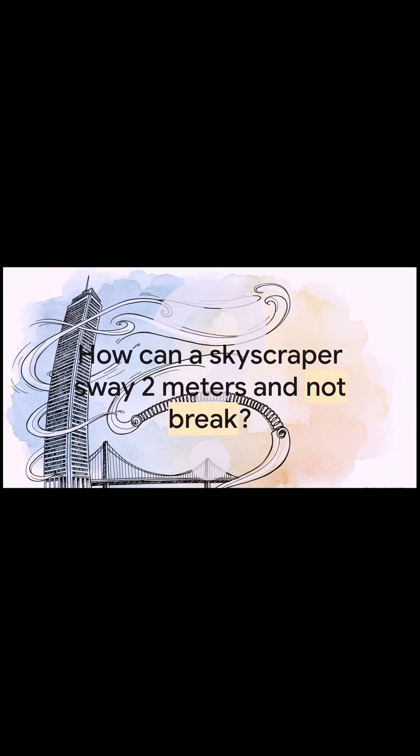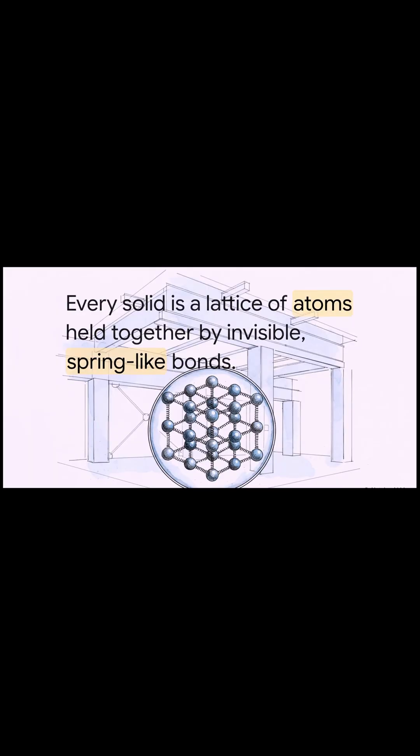So that leads to this wild question. How on Earth can a skyscraper — this giant tower of steel and glass — sway like a full two meters in the wind and not just snap in half? It seems impossible, right? Well, the answer starts on a scale that's almost impossible to imagine. Super, super small.